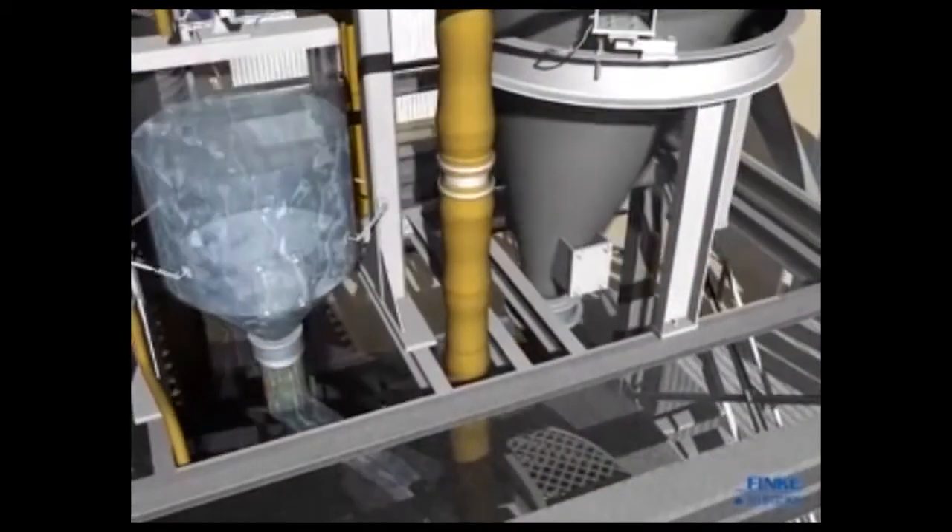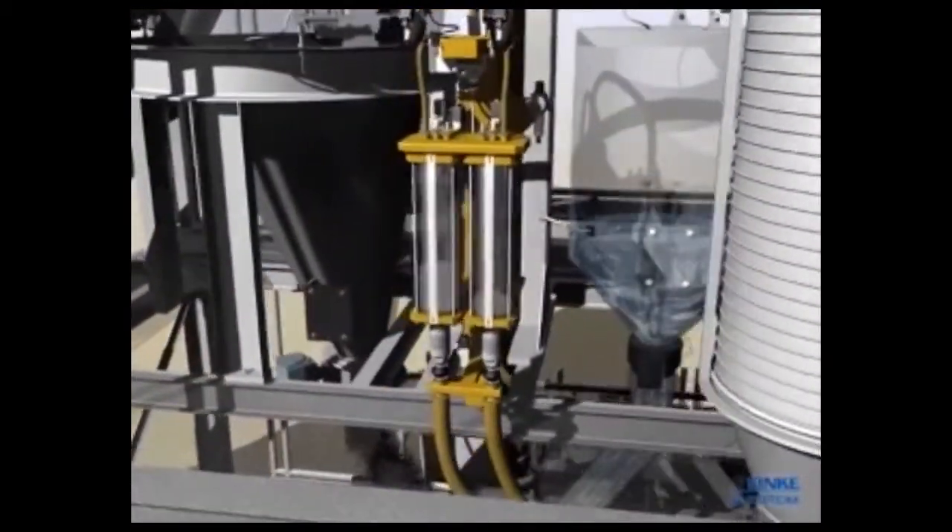We're very proud today to welcome Michael Finke from Finke Dosing Technology, based in Germany. Finke Dosing Technology, or Finke Dosier Technik as it's known in Germany, is the leading company in the dosing of oxides into the precast industry.